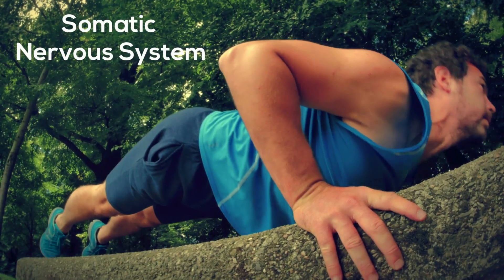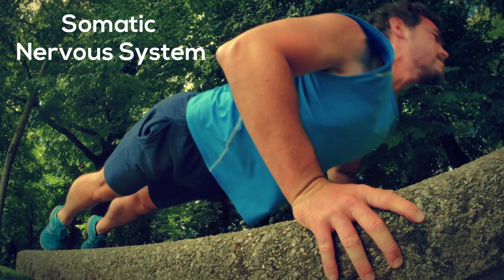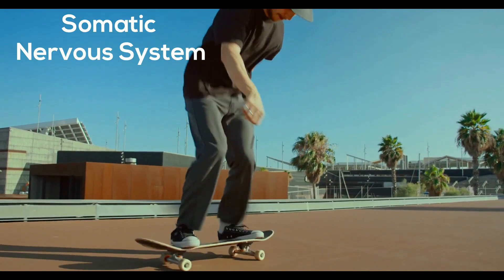This system controls all voluntary muscles of your body. So when you decide to move a muscle, you are using the somatic part of your peripheral nervous system.